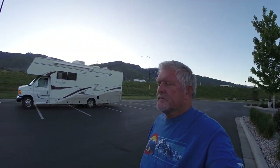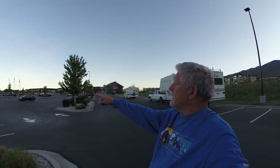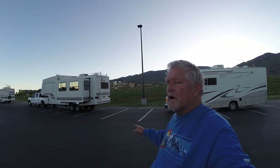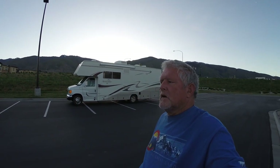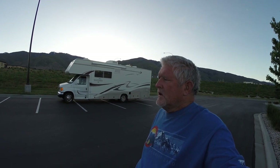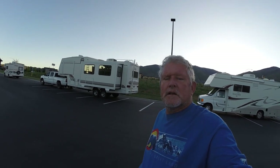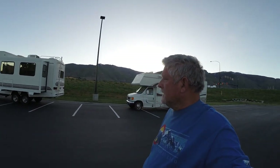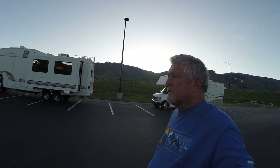Beautiful area right here. Laurel's already over dumping, and we're fixing to go dump. There's a dump station here and you can add water if you'd like for five dollars. The ladies went in and made some purchases — we needed some stuff and wanted to thank Cabela's for letting us stay here. Very nice place, halfway level spots here.